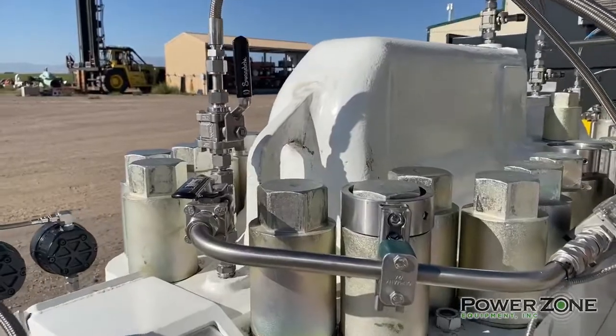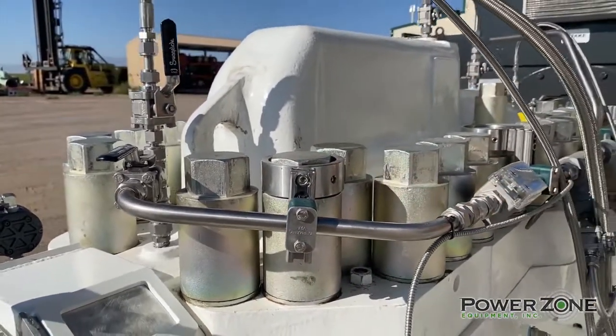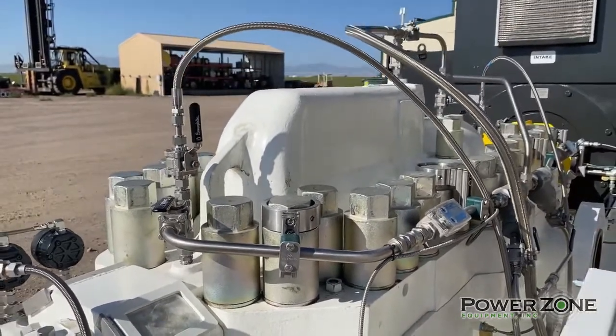All rigid piping for our flush plan is supported via these mounts. This reduces vibration and ultimately prolongs bearing life.